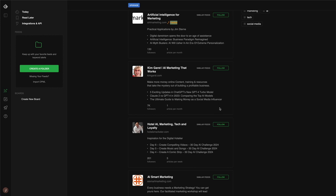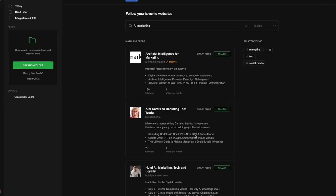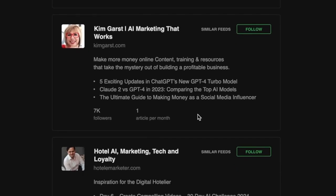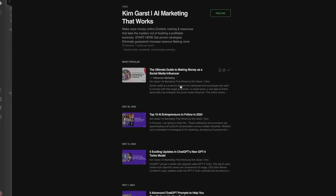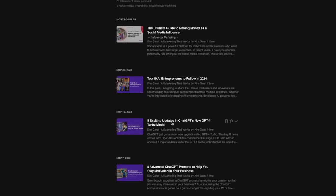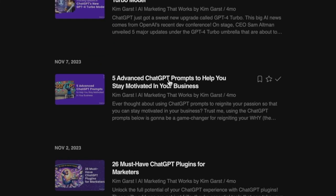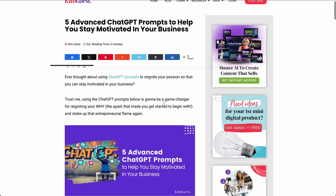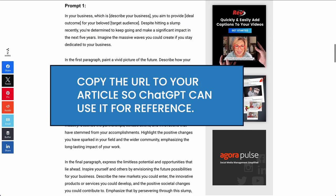Feedly is excellent because it delivers trending topics from real blogs all over the web and you can see their actual engagement rate. Let's check out what articles and topics are trending on AI marketing with Feedly. It looks like Kim Garst has a pretty good following, so let's take a look at some of her articles. We can scan through to find ideas and choose a topic, then visit the website so we have a link to share with ChatGPT.